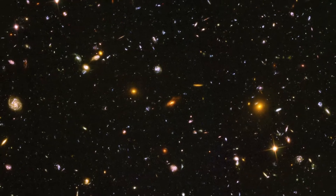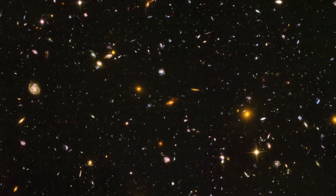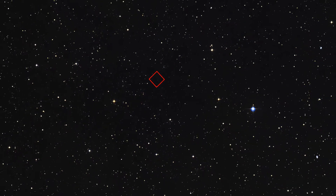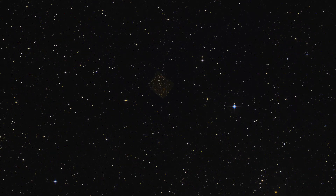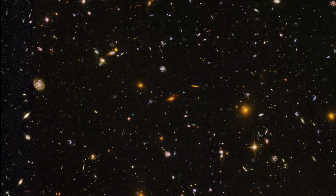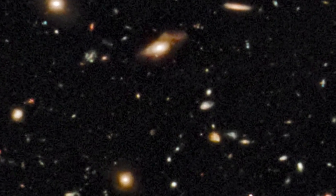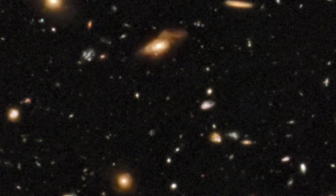This is the Hubble Ultra Deep Field — a visible light image taken in 2003 and 2004 with Hubble's Advanced Camera for Surveys. The picture is of a little patch of sky almost 100 times smaller than the area of the full moon, containing no stars visible with the naked eye. But taking a million-second exposure of this little black speck of space reveals these vanishingly faint, far-away galaxies. Studying the same region with WFC-3's infrared imaging reveals galaxies more distant still — some so far away that they have been redshifted out of the visible spectrum altogether.